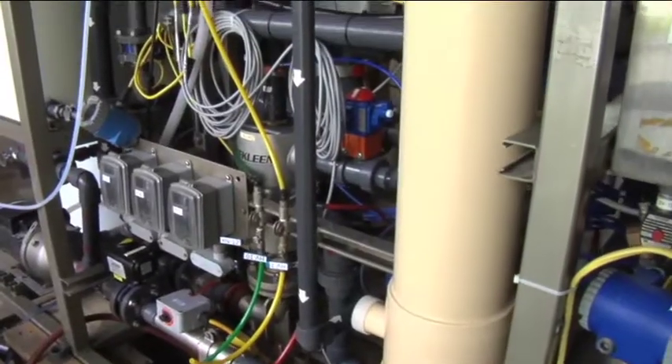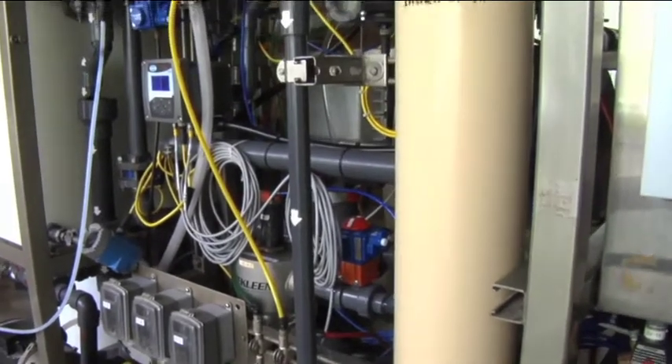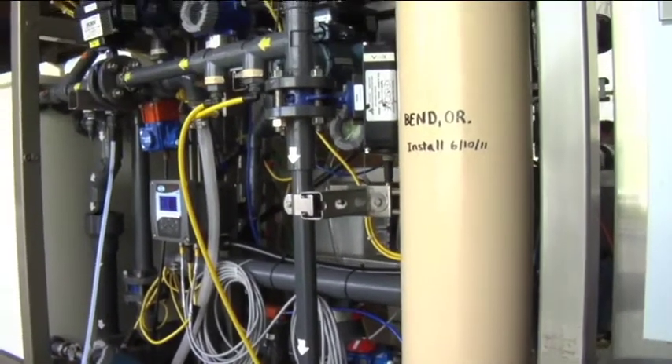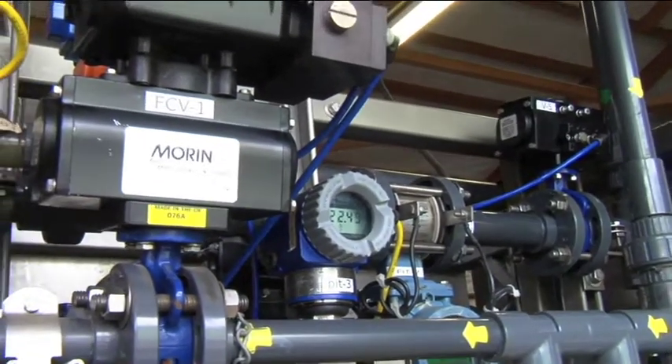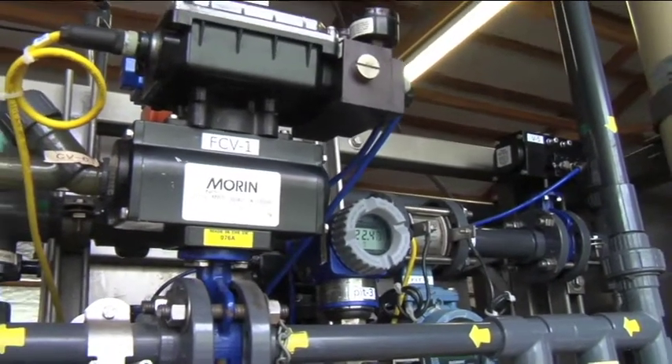HDR is running this pilot test up here at the Outback facility of a small-scale water treatment plant, and we're optimizing the city's investment in the new water filtration facility and also reducing the operation and maintenance for the new facility. This is a test facility, and the machine behind me filters the water just like the larger water treatment plant will do in the future.